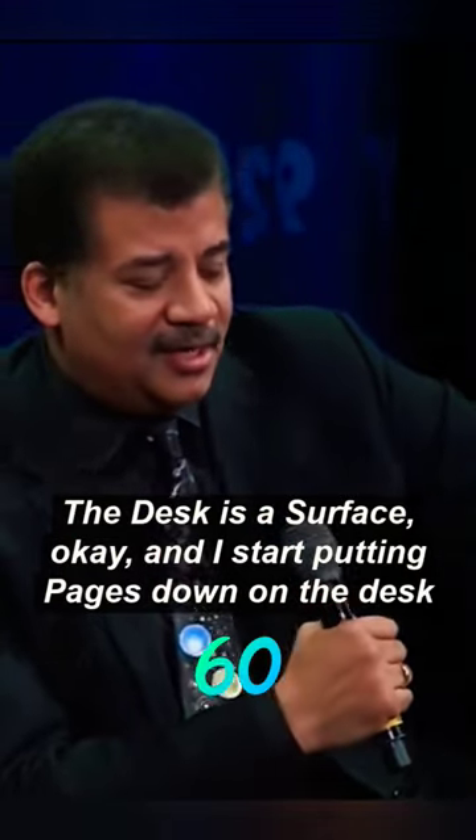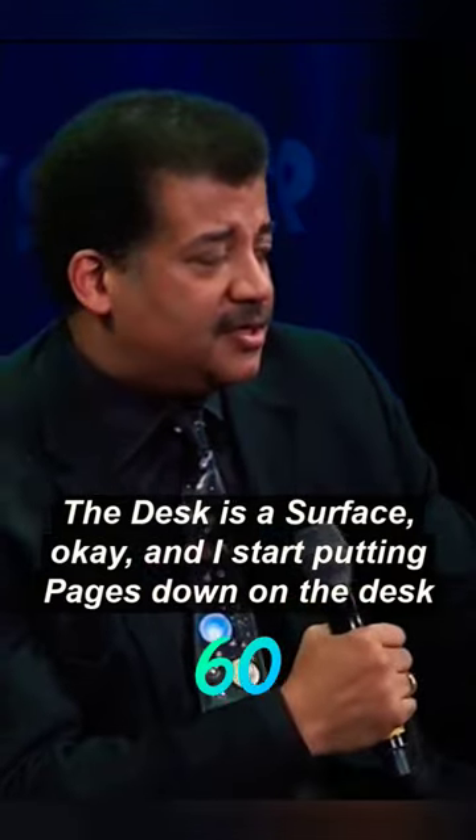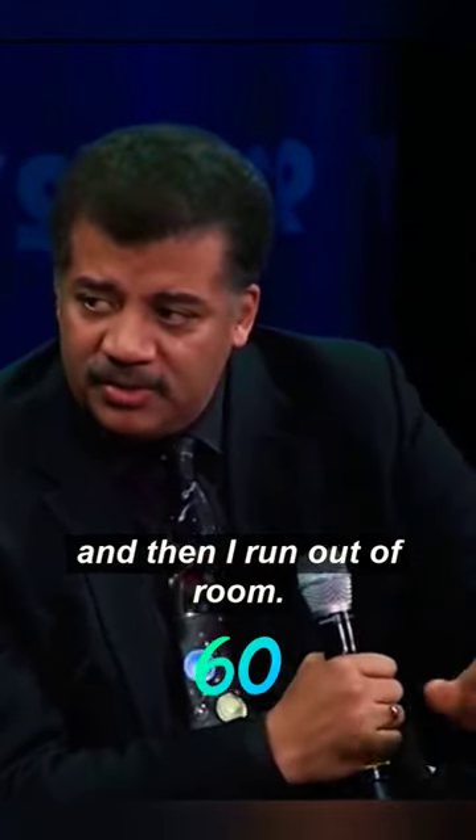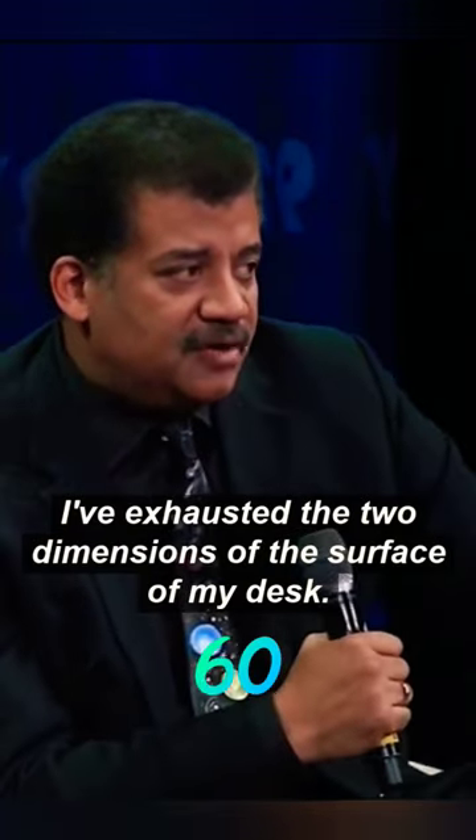A desk is a surface. And I start putting pages down on the desk. And then I run out of room. I've exhausted the two dimensions of the surface of my desk.